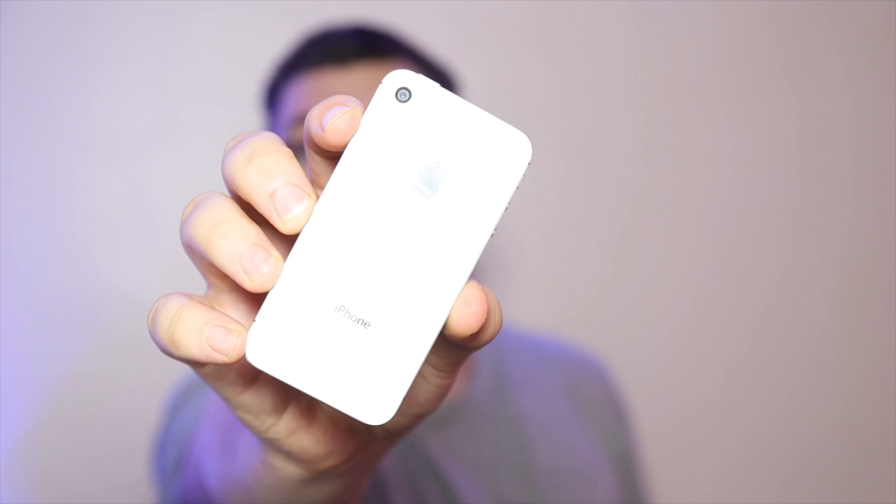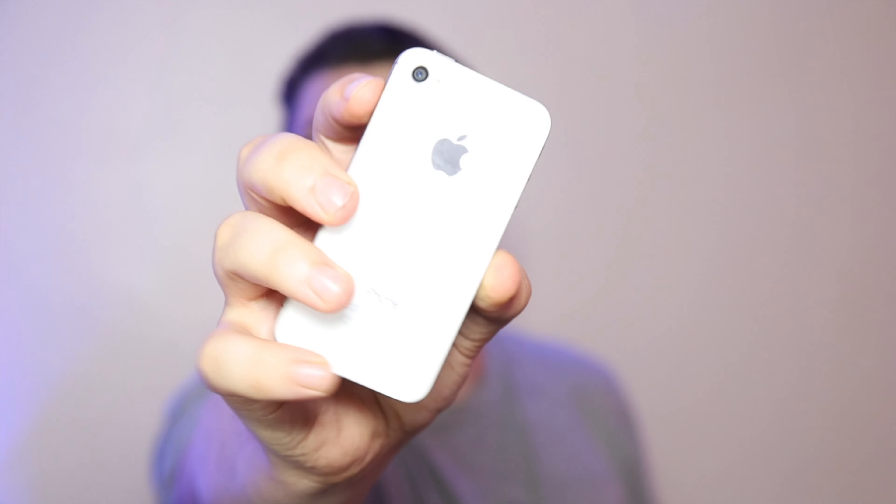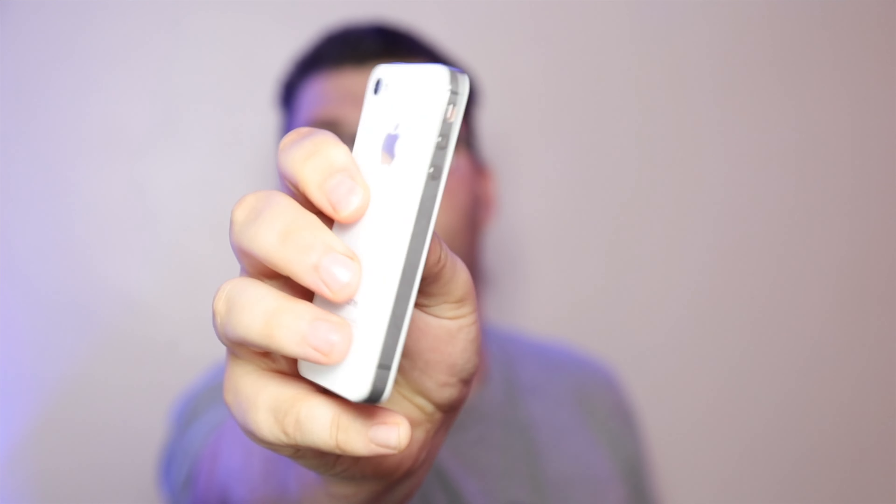Hey everyone, welcome back to another budget photography video. In today's video I want to go back in time about 10 years to when the iPhone 4S was released in 2011 — it seems like a fun video, one I've tried to record six times already. The iPhone 4S: 8 megapixels, 1080p movie recording, glass front, glass back.